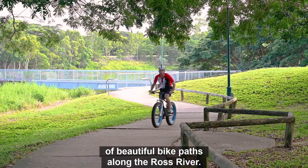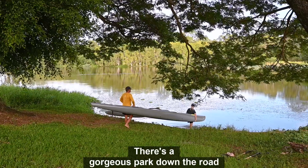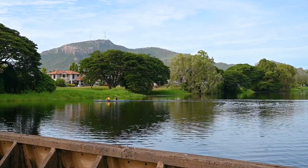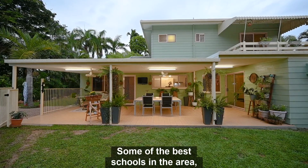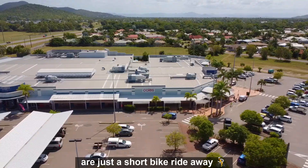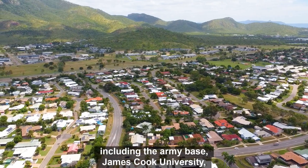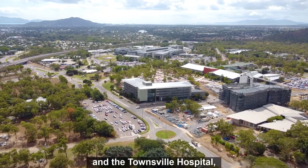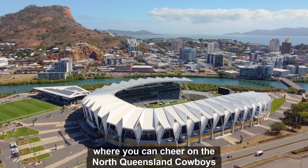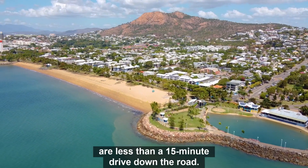You will absolutely love the lifestyle here. Just down the road are over 20 kilometres of beautiful bike paths along the Ross River, and a gorgeous park where you can launch your canoe and paddle for hours. Some of the best schools in the area including Annandale Christian College and Townsville Grammar are just a short bike ride away. A large shopping centre including a Coles, and Townsville's largest employers including the Army Base, James Cook University, and the Townsville Hospital are all a five-minute drive away. The new stadium where you can cheer on the North Queensland Cowboys and fabulous beaches at the Strand are less than a 15-minute drive down the road.